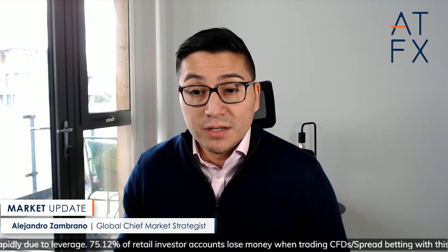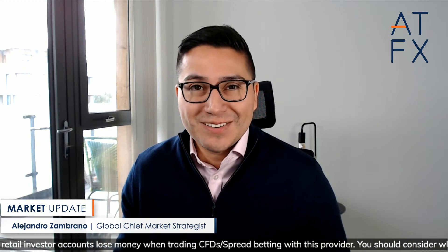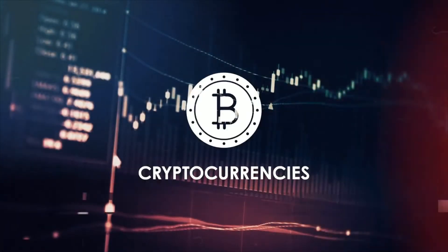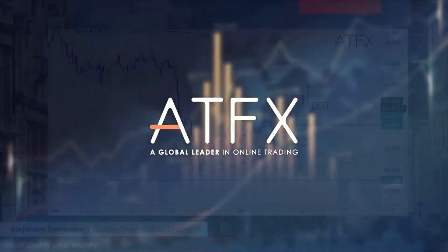Silver prices are having a very nice time. The break I discussed last week is working out really well. I'm going to talk about that, and we're also going to talk a bit about gold prices in today's market update.